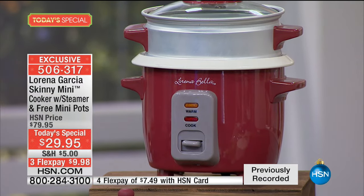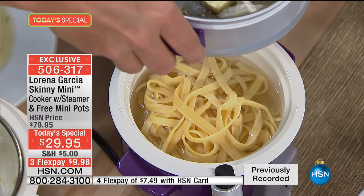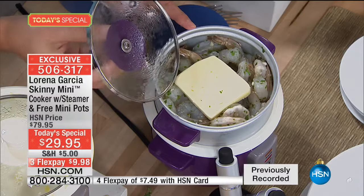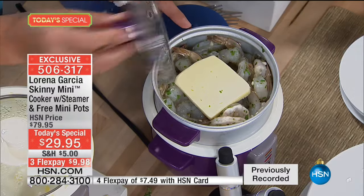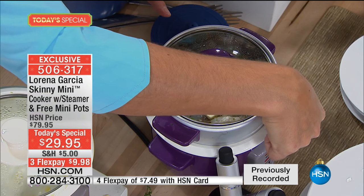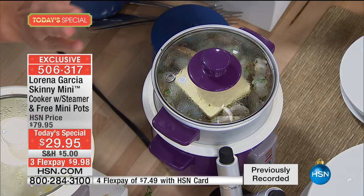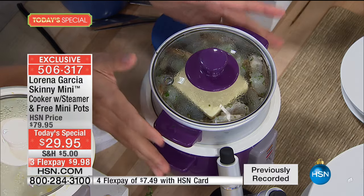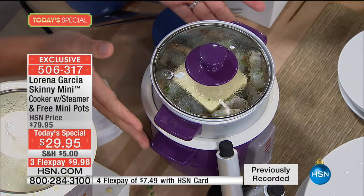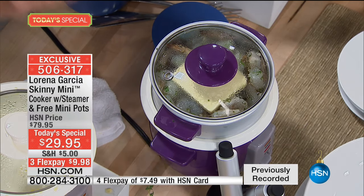Chef Lorena shows the shrimp scampi — pasta and water in the bottom cooking through, with shrimp, garlic, parsley, butter, salt and pepper on top. Close it and with one button push, it starts cooking. The Skinny Mini knows when the food is ready and takes it from the cooking stage to the keep-warm stage until you come back. It is brilliant.